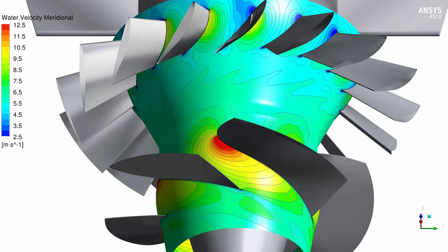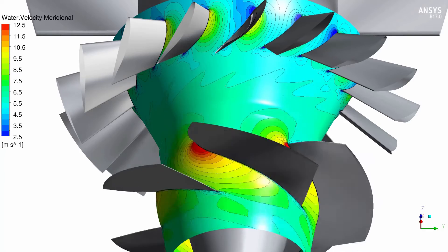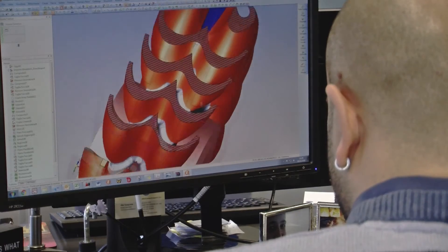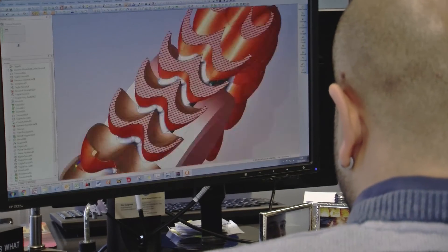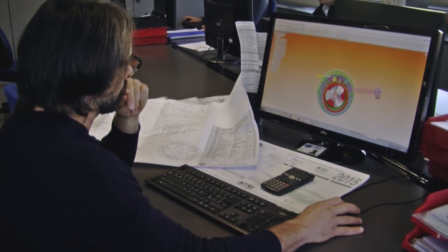The use of HPC calculations has reduced the design time of a turbine, hence the time to market is drastically lower than using current in-house practices. The benefit for ZECO is a highly efficient and customisable turbine.